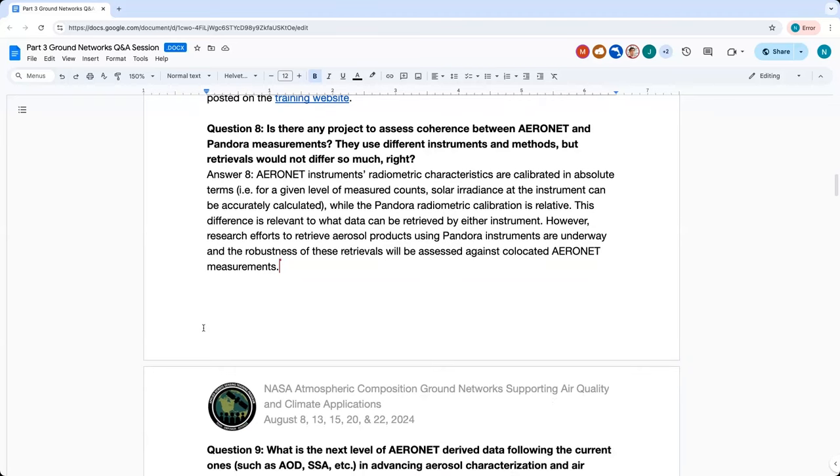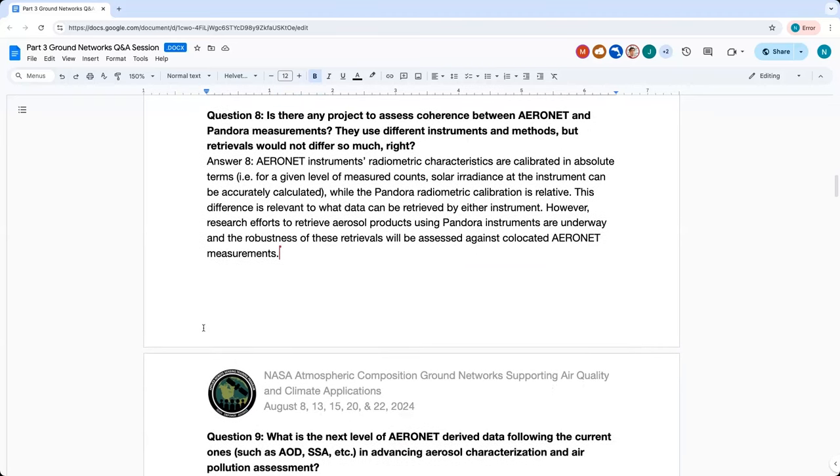Question eight: Are there any projects to assess coherence between Aeronet and Pandora? There are efforts to retrieve aerosols with Pandora, but these are research efforts. The main challenge is that Aeronet instruments get an absolute radiometric calibration, meaning you can accurately calculate the irradiance at that location. Pandora instruments only get a relative calibration, which makes aerosol retrievals hard. But when those comparisons are made, they will happen.